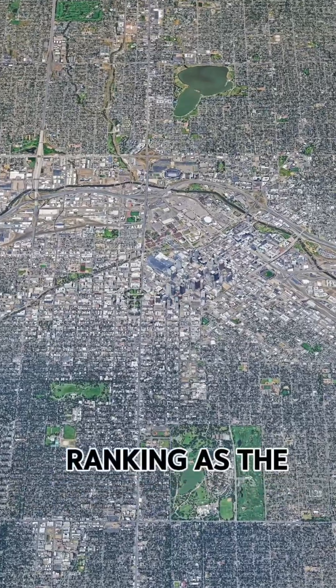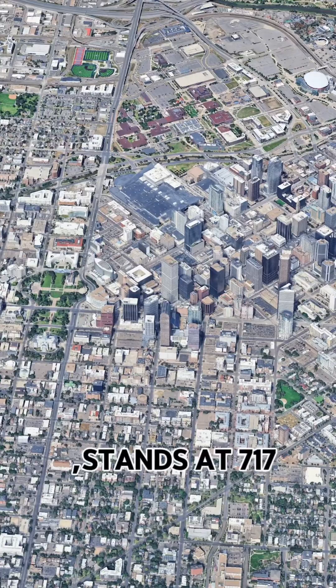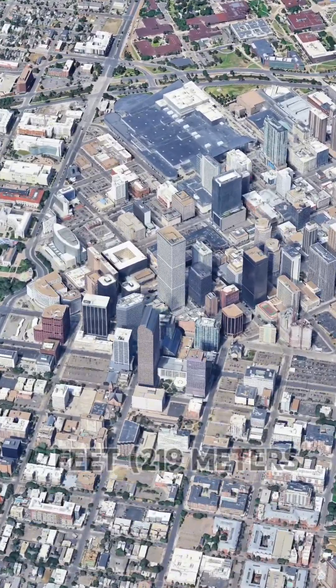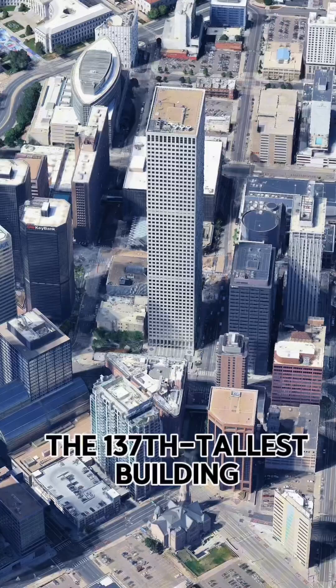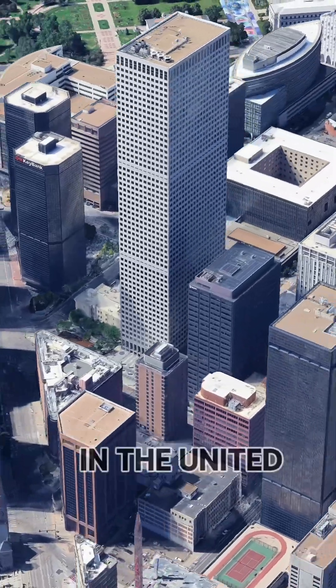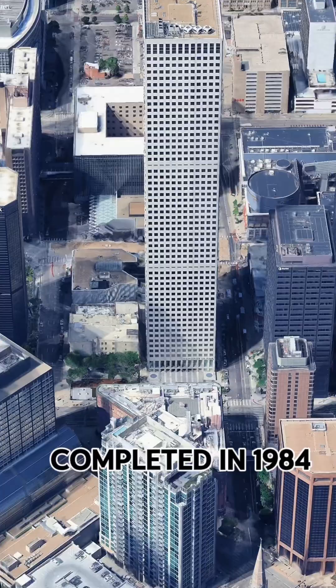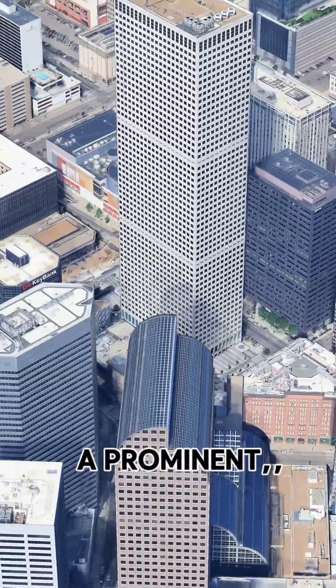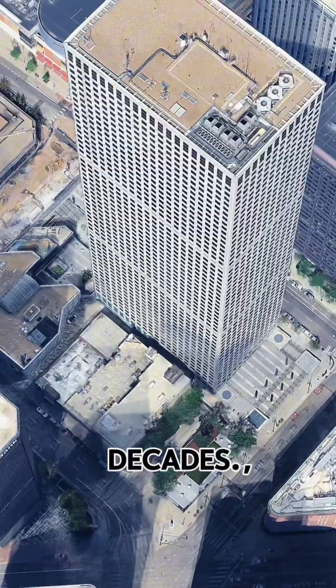The Republic Plaza, ranking as the tallest building in Denver and the Rocky Mountain region, stands at 717 feet, or 119 meters. Also ranked as the 137th tallest building in the United States, Republic Plaza was completed in 1984 and has been a prominent feature of Denver's skyline for over three decades.